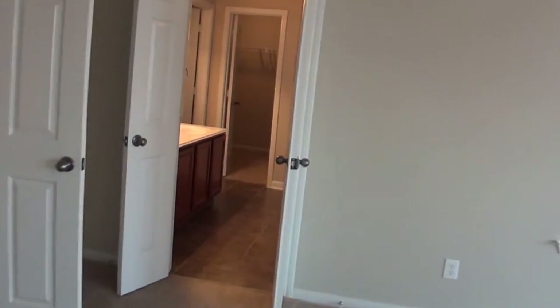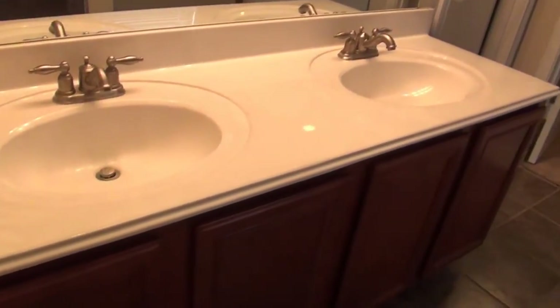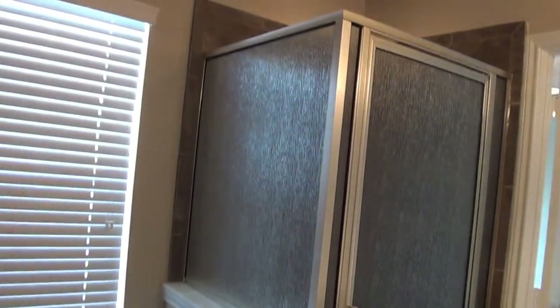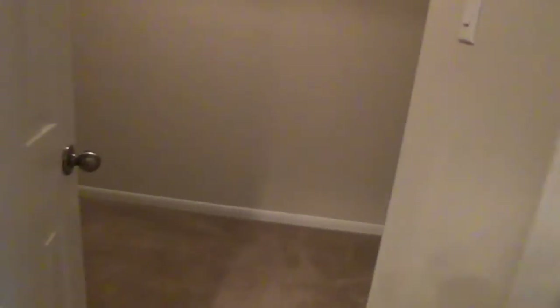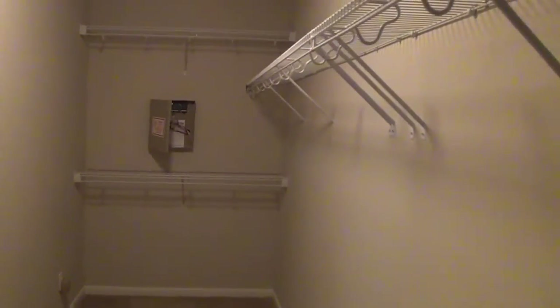And on into the master bath — double vanities, a nice garden tub that looks like it has some jets in it, a shower, and a toilet off by itself in its own space. There's also a nice large walk-in closet. Good space in here.